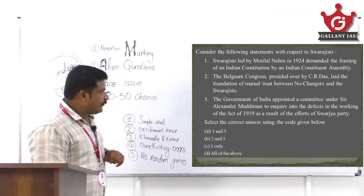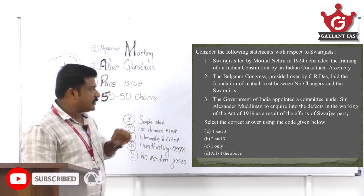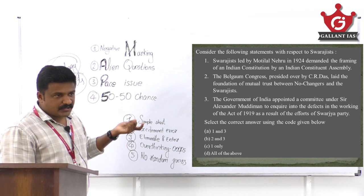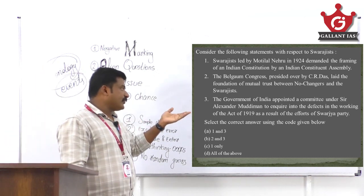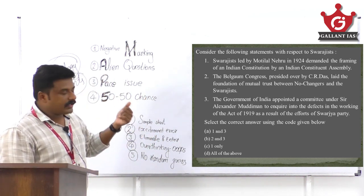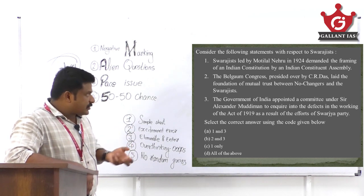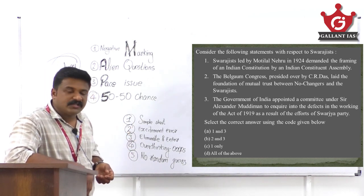Statement two is eliminated because Belgaum session was presided by Gandhi, not C.R. Das. Statement three is correct — one of the biggest contributions of the Swarajists was forcing the Government of India to appoint the Muddiman Committee to inquire into defects of the 1919 Act. Therefore, the correct answer is statements one and three only.